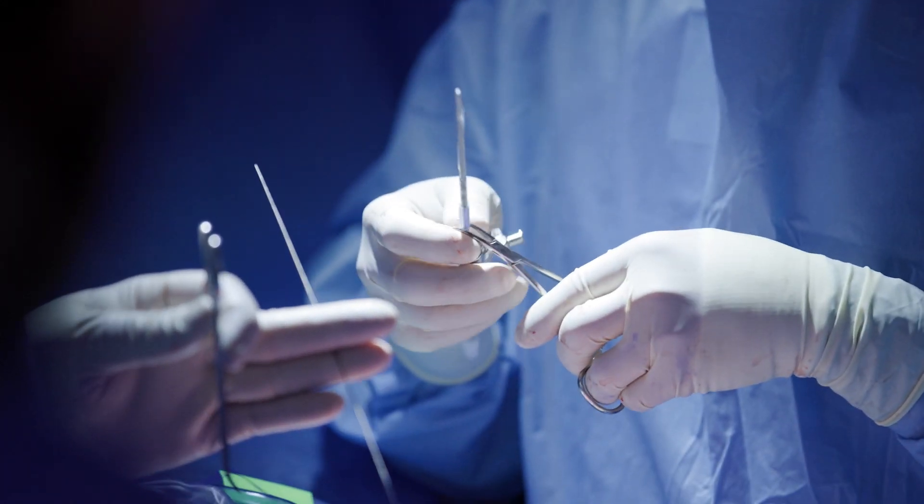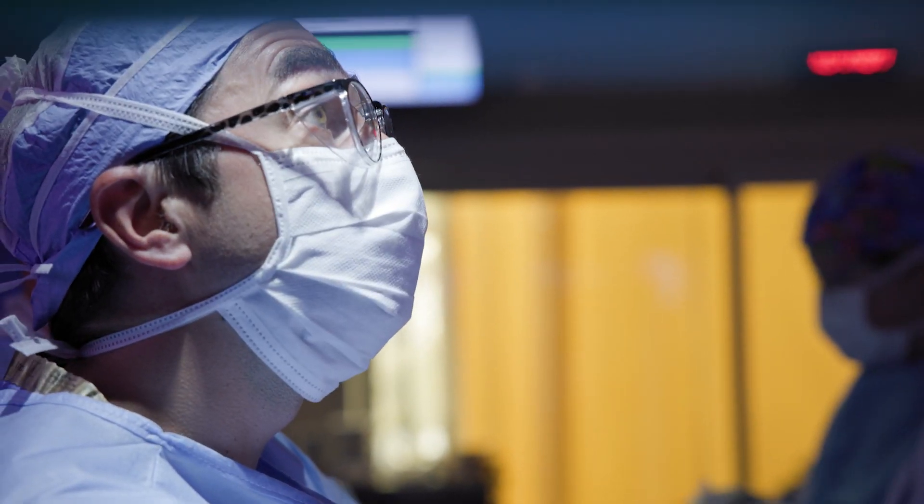With more advancements in techniques and advancements in equipment, we've reinvented the fetoscopic approach across the country and across the world.